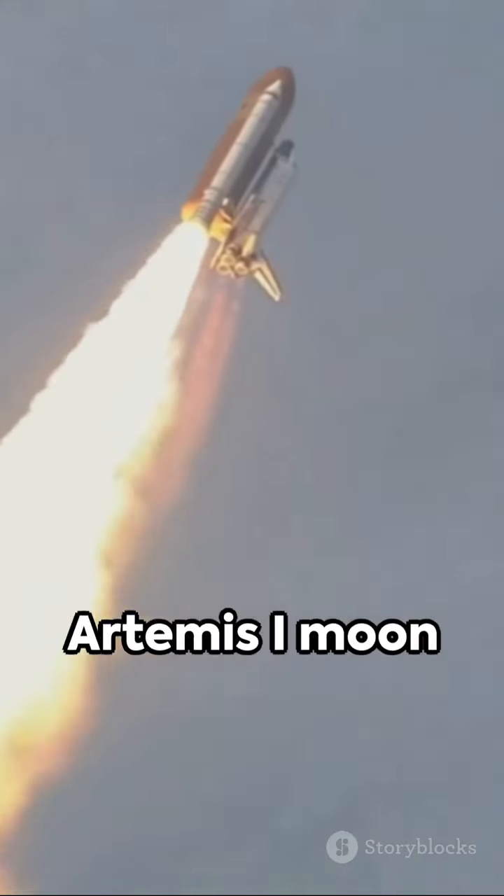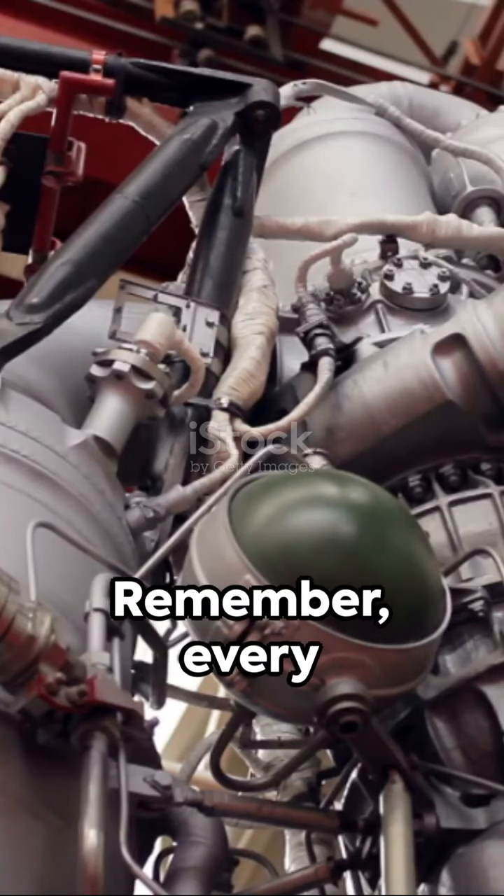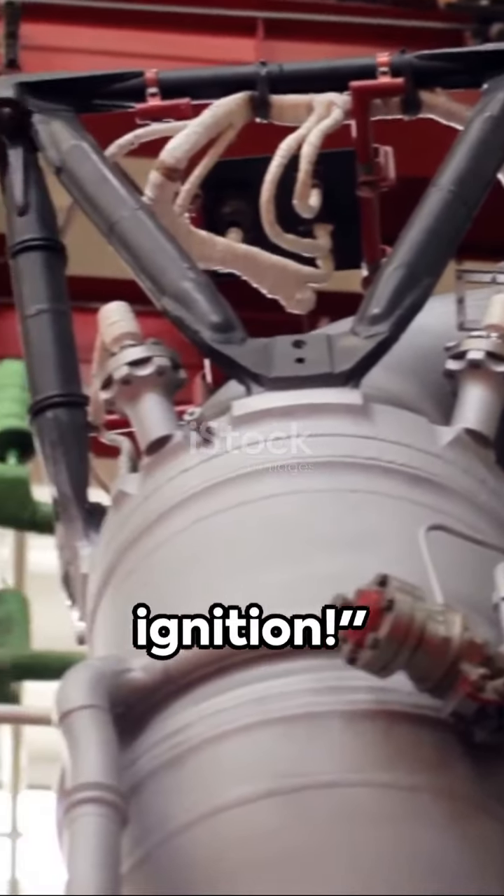So stay tuned for updates on the Artemis 1 moon mission, and here's hoping for a smooth and successful launch. Remember, every giant leap starts with a successful ignition.